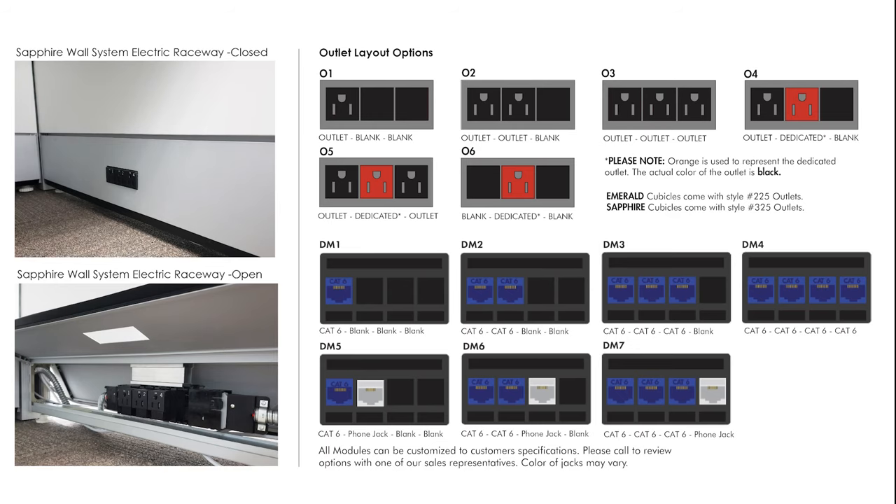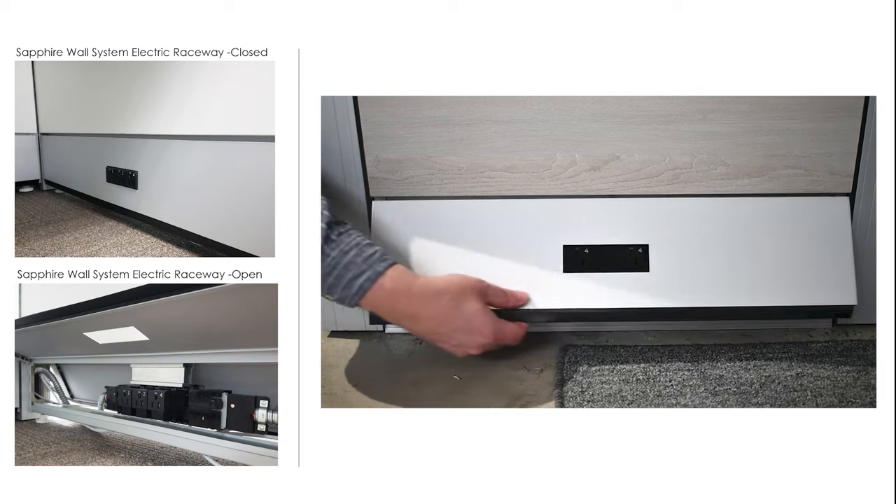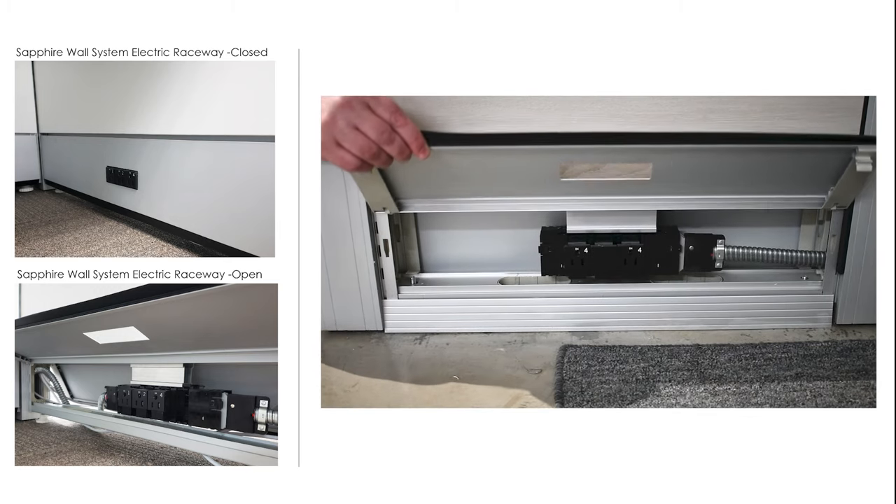Another possible feature of the Sapphire Wall System are the concealed raceway tracks. These 6-inch tall, easily accessible conduits run along the base of each wall and hide your network data cables and electrical cords.